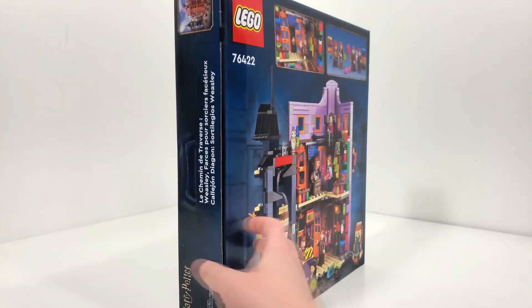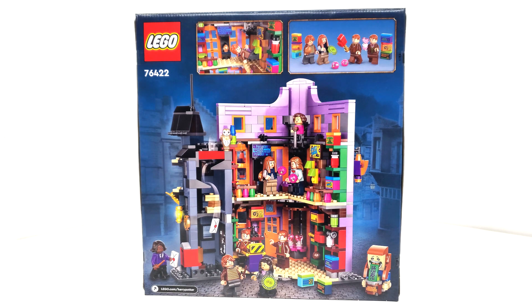Spinning around to the back side, we have the interior of this set, which isn't as exciting or big as that direct-to-consumer set, but is still cluttered with details. The Peruvian instant darkness powder, pygmy puffs, all of the different snack boxes, even references to the book, and fanged frisbees — just the amount of small details, like Umbridge on the tightrope, blows my mind. This makes me even more excited to see what they could do with more expansions, which we know are going to happen because of the Technic pins and Technic pin holes in this set.